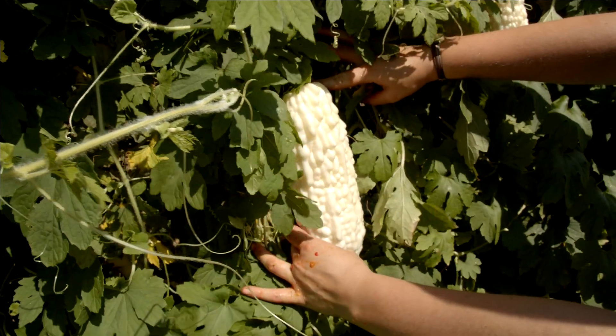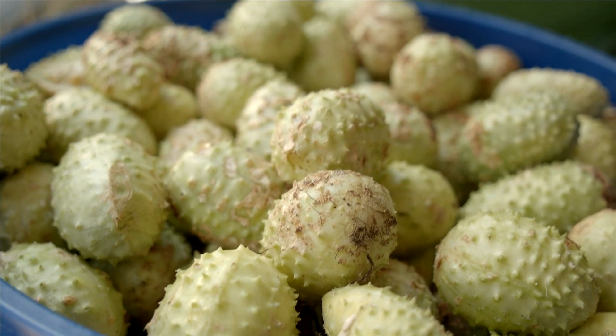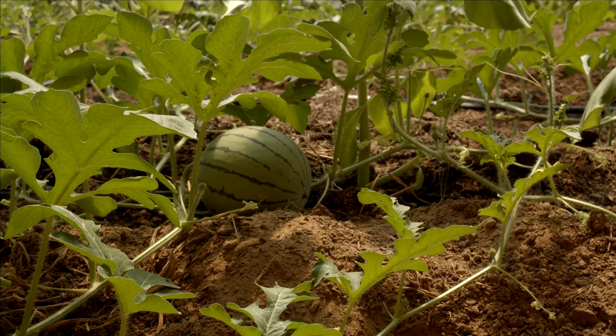That takes a lot of time and effort, and then you also have an inbred plant — which is essentially what heirlooms are. Heirloom plants are what people have done over generations, in some cases centuries. They have selected and created these varieties that probably were hybrids at one time, and then over a long period of time had exactly the characteristics they wanted in a consistent way.